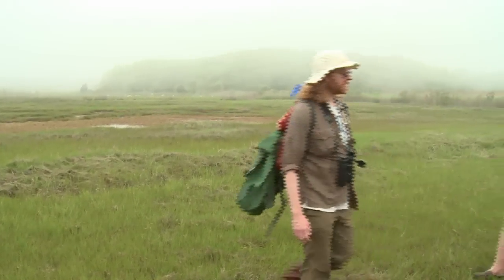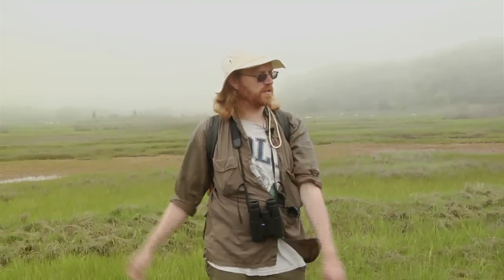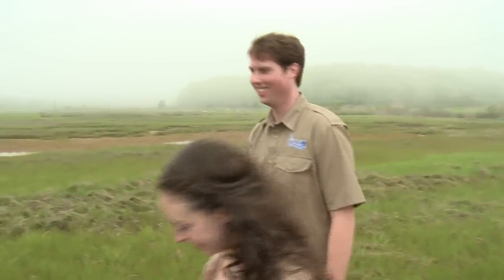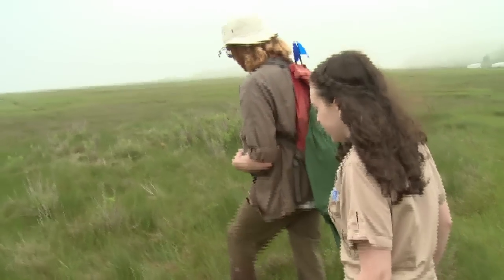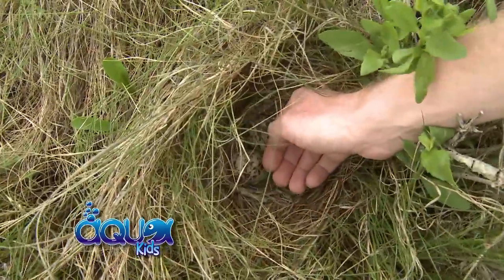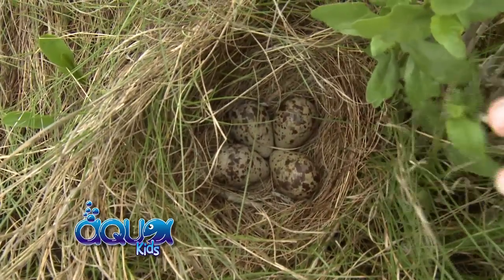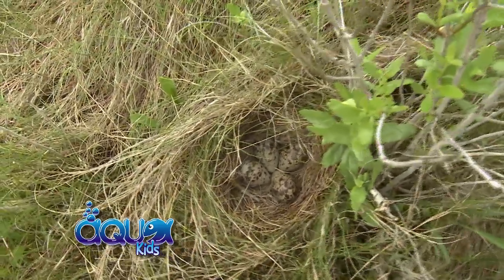We're getting close to where the nest is, so just a couple of you come up with me to take a look — the bird might be on the nest as we approach, so be ready; she may fly off. Here are the eggs. They're warm, which means the bird was incubating — sitting on the eggs — just a few minutes ago. We probably shouldn't spend too much time here, because she needs to come back to keep them warm before they cool down.